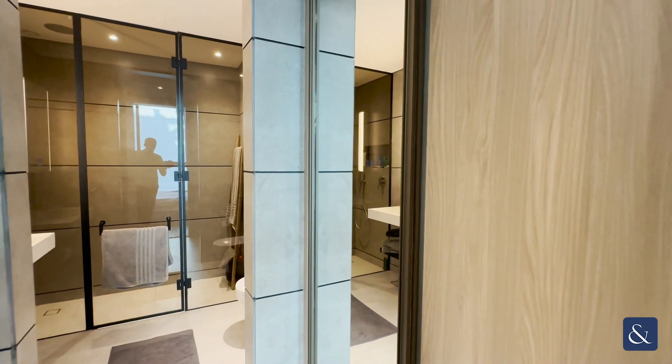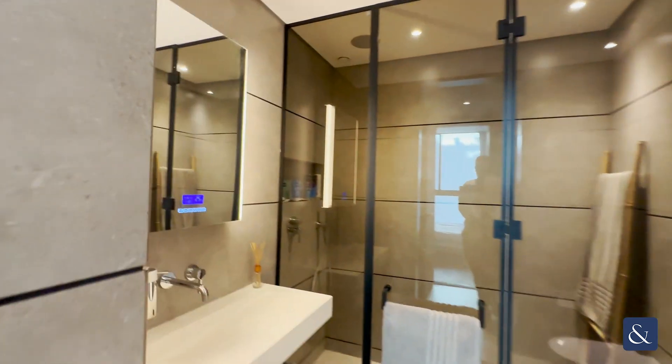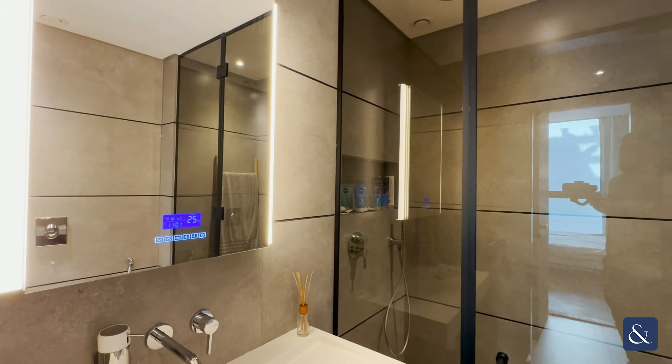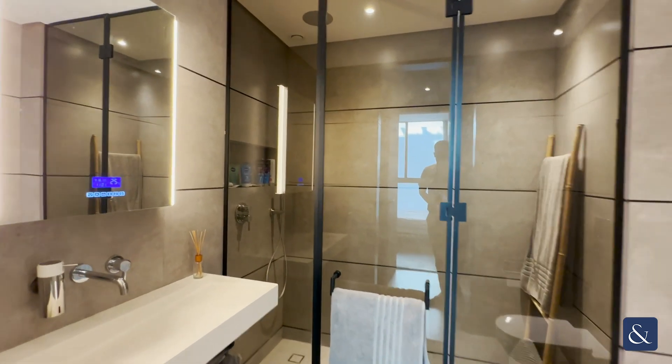Moving through into the ensuite, you then have your dressing area sided on both sides with wardrobes before coming through into your stunning master ensuite — a very large glass walk-in shower, sink, WC, and again the smart mirror.